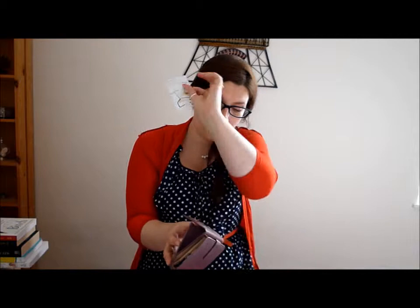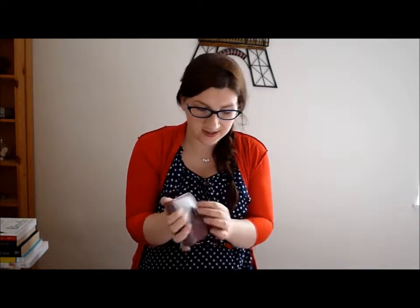My wallet — purse, whatever — which is from Radley, which Ryan's dad got me a couple of years ago. I really like how small and compact it is. Just some change in there and some gift cards from when we got our new house, and then there's lots of cards in there and no money. So that's that.